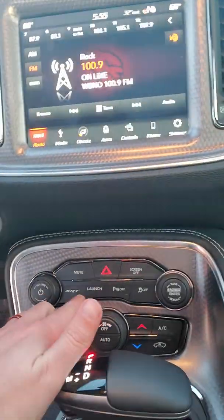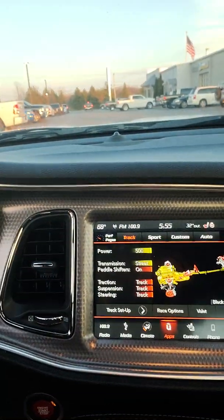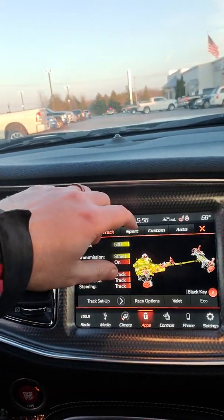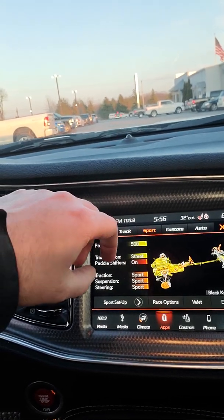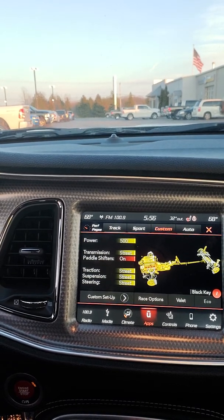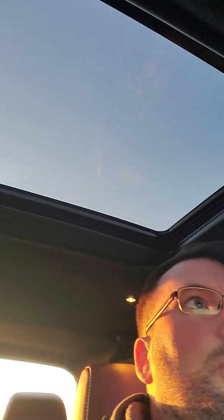I've got launch control. SRT pages on the 8.4 touch screen gives you customizable options to play with. I'm in track mode right now, but sport mode, custom, and auto are also available. Got remote start, sunroof, and garage door opener.